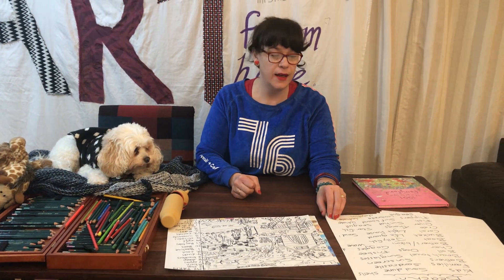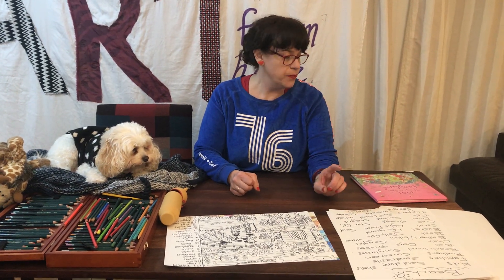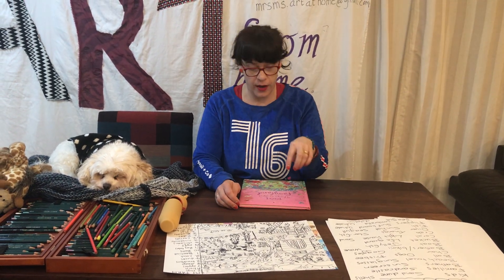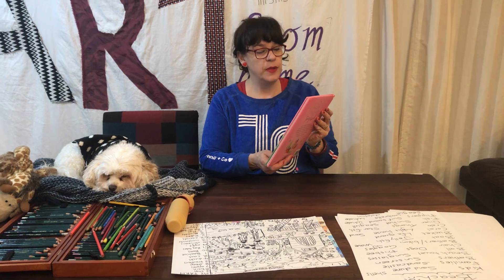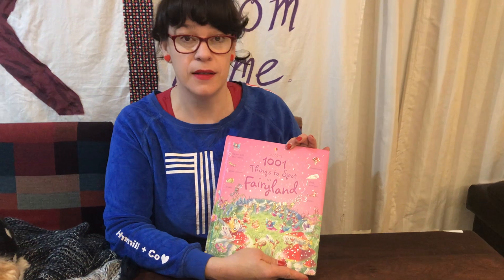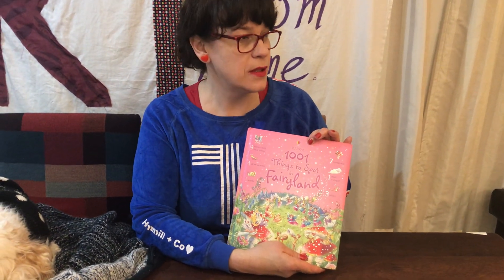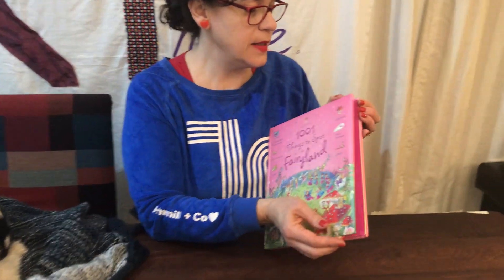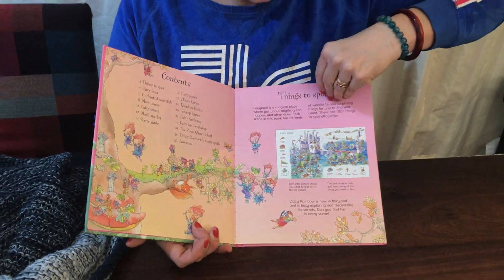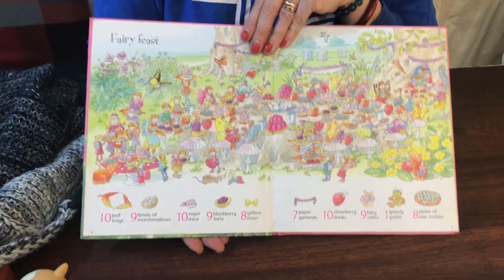When I was brainstorming our next show, Ruby and I were looking at some of the old books that she loved when she was younger. All three of my children loved the books that you had to find things. So, this was Ruby's one — A Thousand and One Things to Spot, Fairyland. The other boys had a whole different series. I couldn't find them, so I don't know where it is. It basically is intricate. I'm going to show you our favourite page, this one, which is a Fairy Feast.